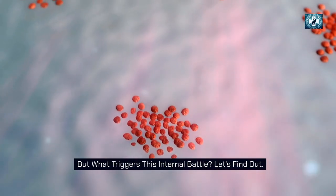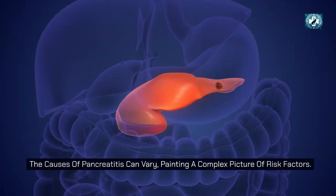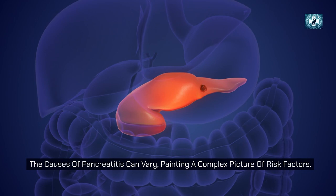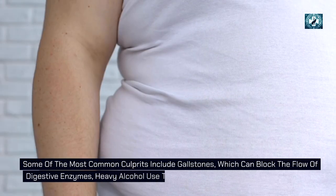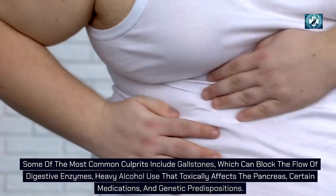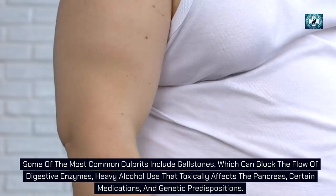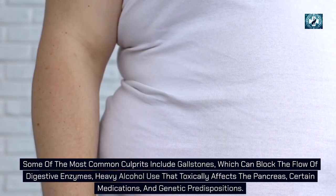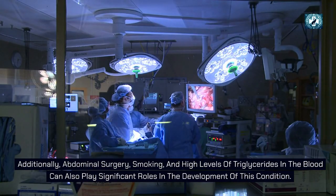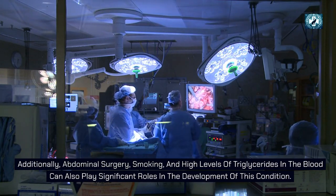The causes of pancreatitis can vary, painting a complex picture of risk factors. Some of the most common culprits include gallstones, which can block the flow of digestive enzymes, heavy alcohol use that toxically affects the pancreas, certain medications, and genetic predispositions. Additionally, abdominal surgery, smoking, and high levels of triglycerides in the blood can also play significant roles in the development of this condition.